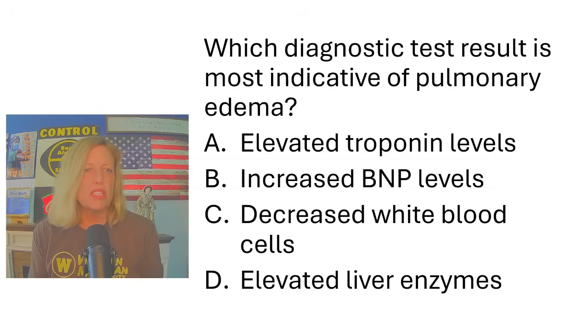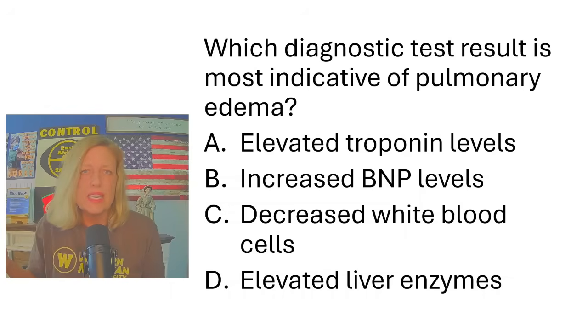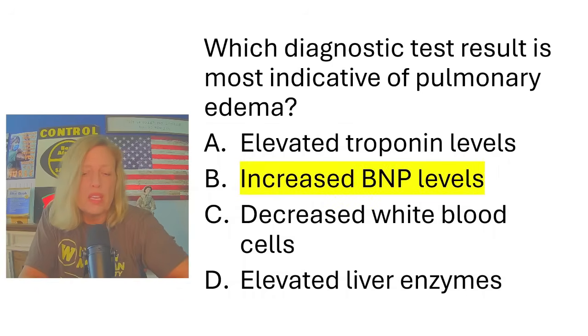Which diagnostic test result is most indicative of pulmonary edema? Elevated troponin levels, increased BNP levels, decreased white blood cells, or elevated liver enzymes? Pulmonary edema is fluid in the alveoli, and it most often gets there because of heart failure. There's no specific lab test for pulmonary edema itself, but since the most common cause is heart failure, you would look for an increased BNP level.